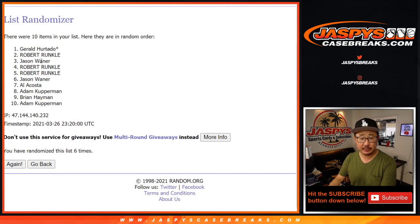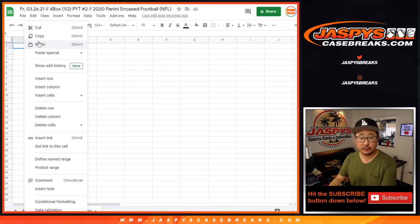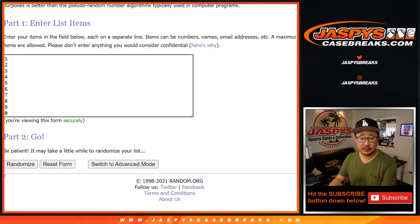After 6 times, we've got Gerald down to Adam. We've got 6 times, 1 out of 5 for the numbers.